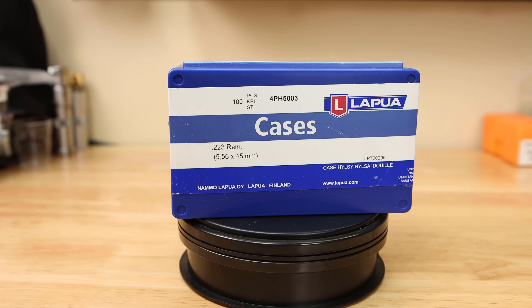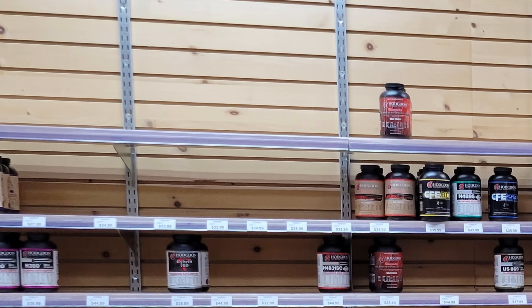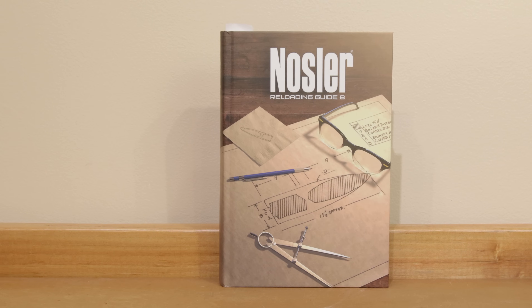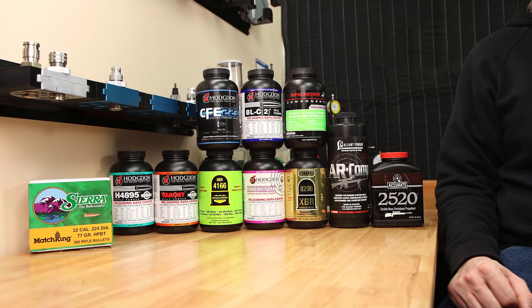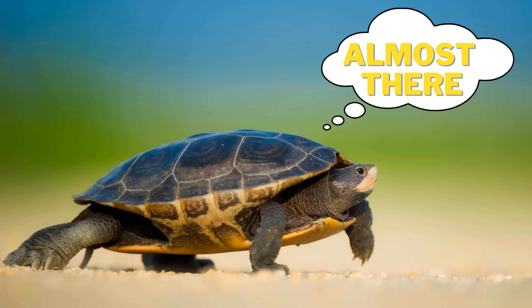Choosing a good powder and charge weight for .223 Remington, or any other caliber for that matter, should be as easy as seeing what powder choices you have, looking for load data, and done — right? But what happens when you get to the range and find out your velocity is more than 200 feet per second slower than what your load data suggested?